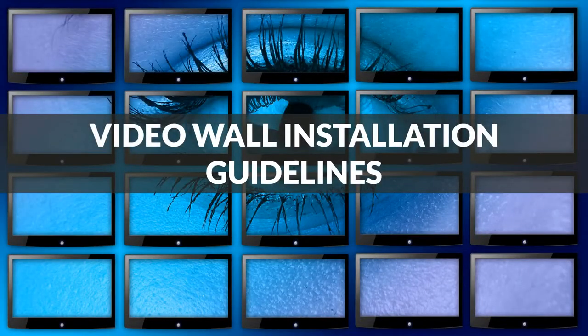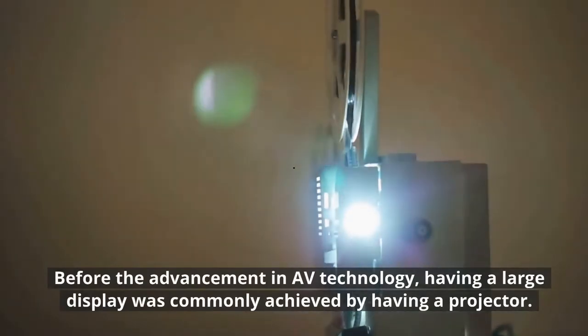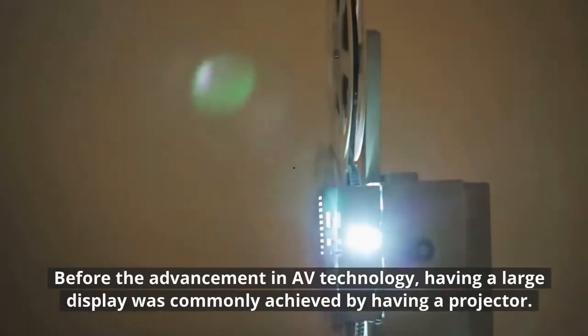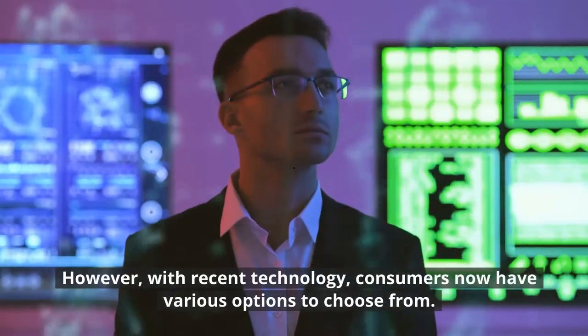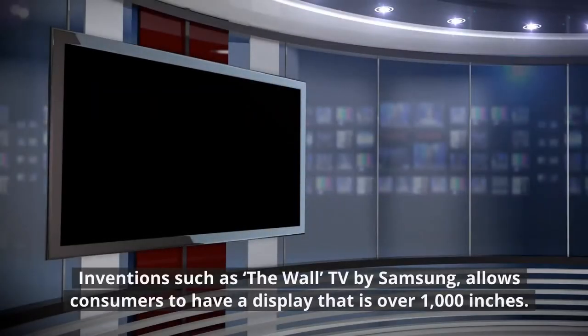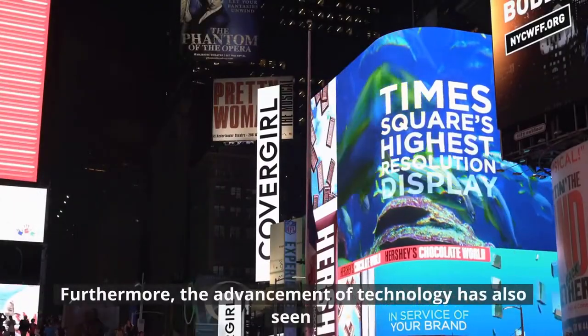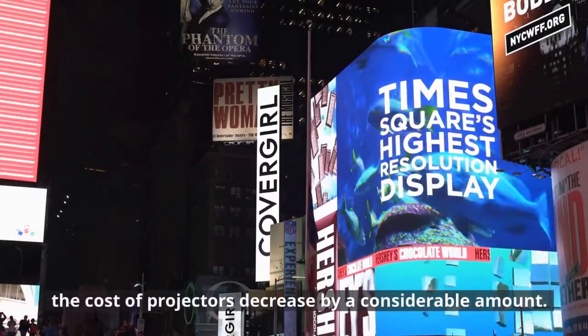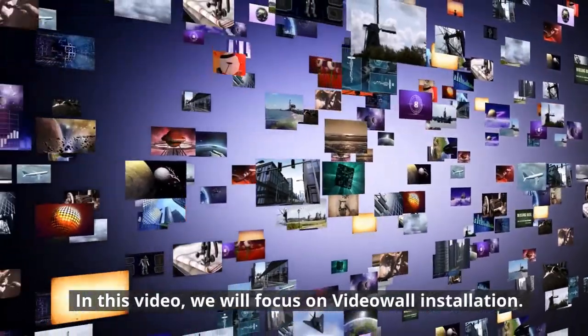Video Wall Installation Guidelines. Before the advancement in AV technology, having a large display was commonly achieved by having a projector. However, with recent technology, consumers now have various options to choose from. Inventions such as the Wall TV by Samsung allow consumers to have a display that is over 1000 inches. Furthermore, the advancement of technology has also seen the cost of projectors decrease by a considerable amount. In this video, we will focus on Video Wall Installation.